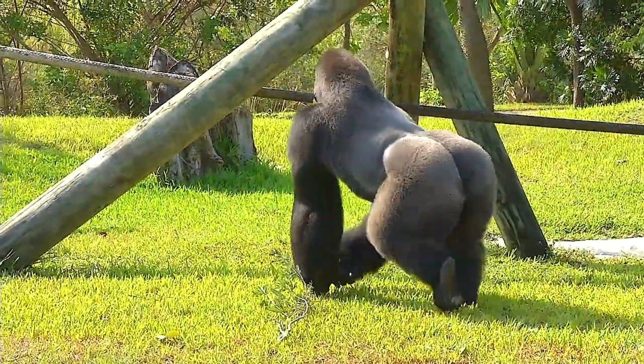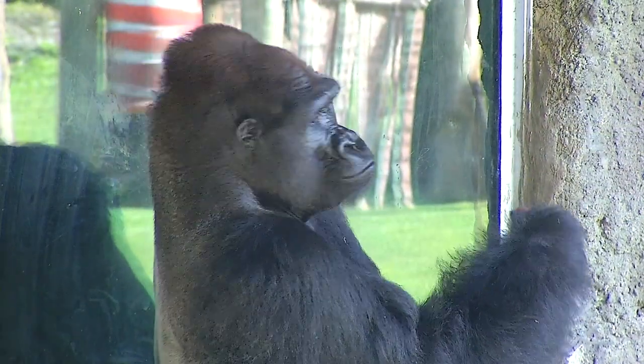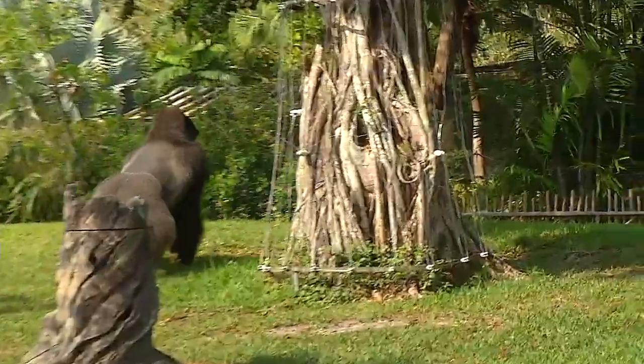These gorillas are found throughout Central Africa — the Congo, Uganda, Rwanda, and down into Gabon. There are different species of gorillas: the mountain gorilla and the lowland gorilla. Here at Zoo Miami we have the western lowland gorilla.